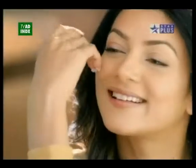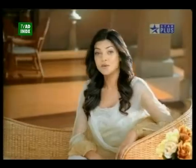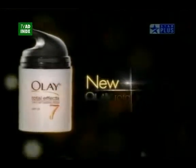I used to be happy with soft smooth skin until I found that I could get a lot more with the total effect of 7. New Olay Total Effects — fight 7 signs of ageing.